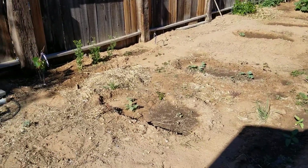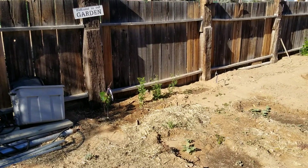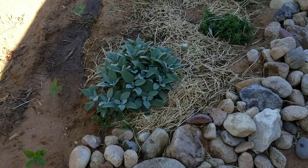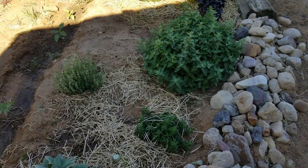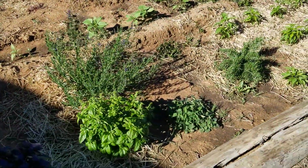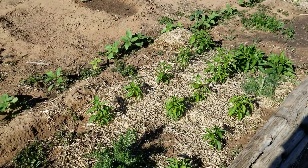We have watermelon coming up. We have some cilantro that has bolted, but we've got another bit of cilantro coming up next to it. We have our herbs — oregano, sage, thyme, catnip, basil, hyssop, lemon balm. Sorry for the light to dark transition. We have some bell peppers and some jalapeños in here.